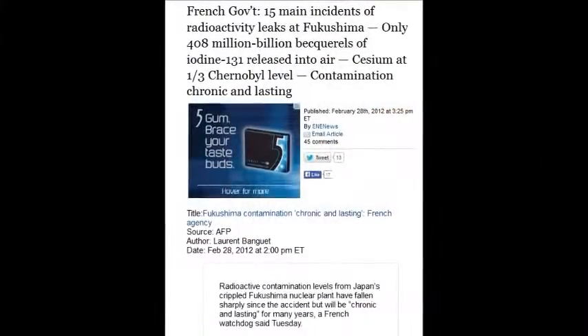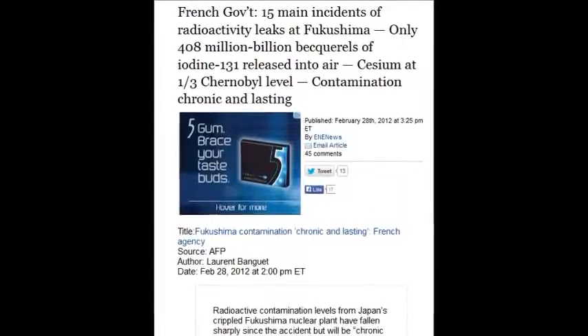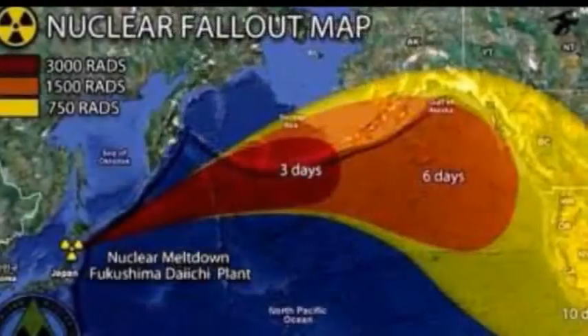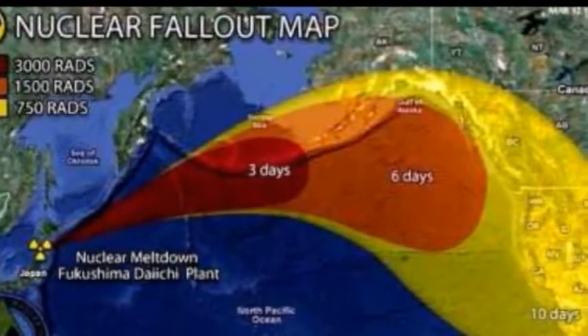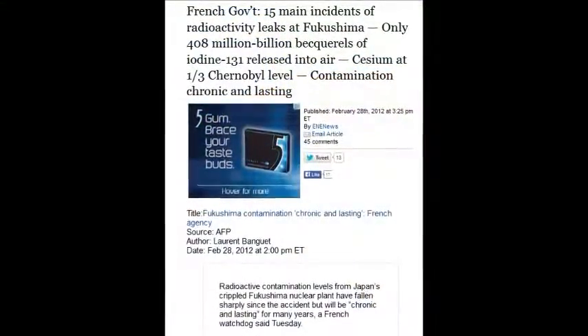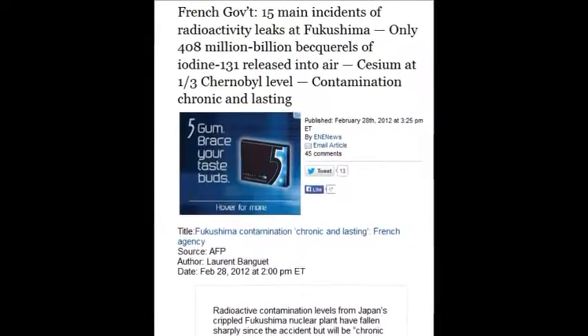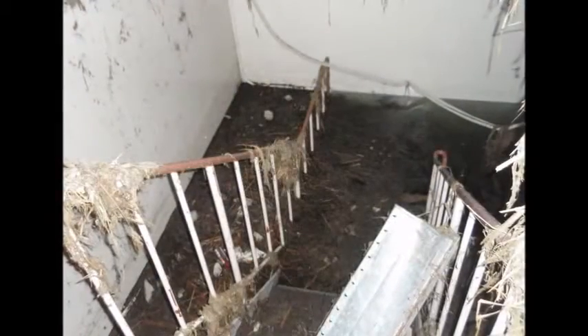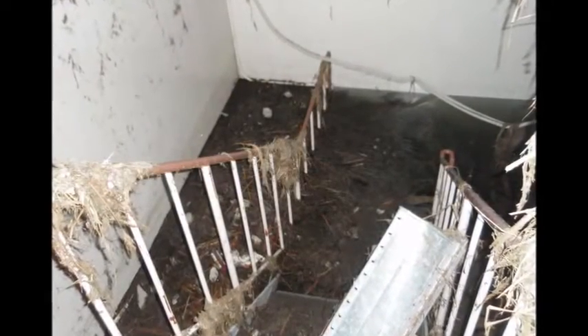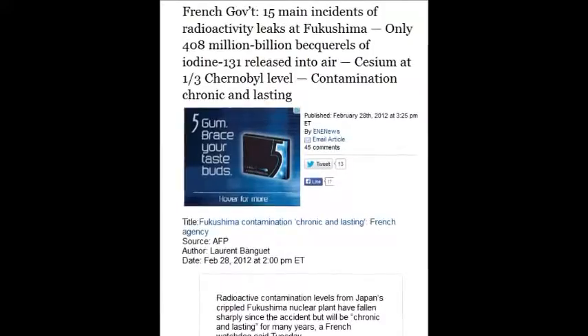The French government says there were 15 main incidents of radioactive leaks at Fukushima, with only 408 million billion becquerels of iodine released into the air. They always concentrate on cesium — forget about the plutonium, strontium, uranium, and all their family trees of disintegrations and manifestations into other radioactive isotopes. But we do have a lot of these headlines covering other isotopes, and that's why I'm doing the video.